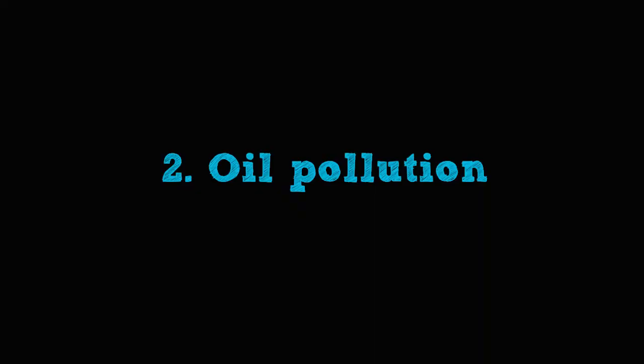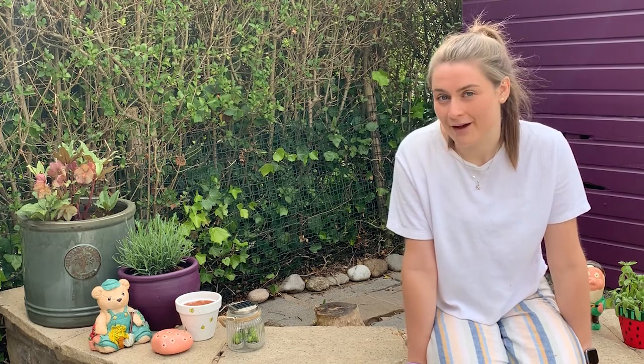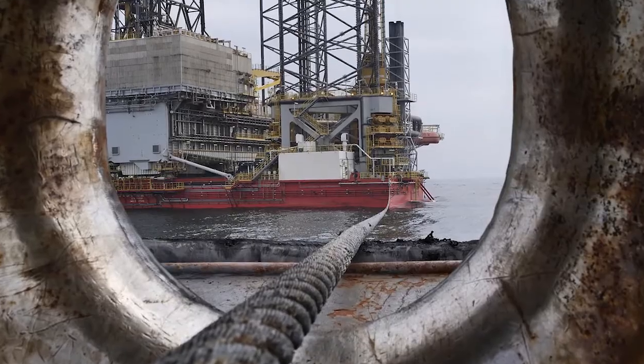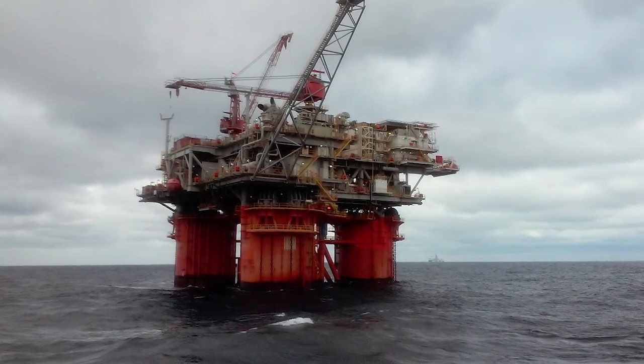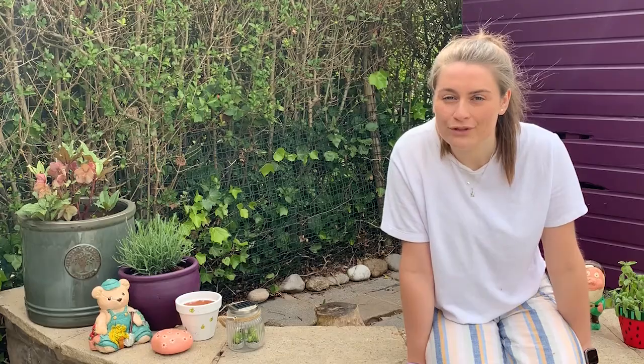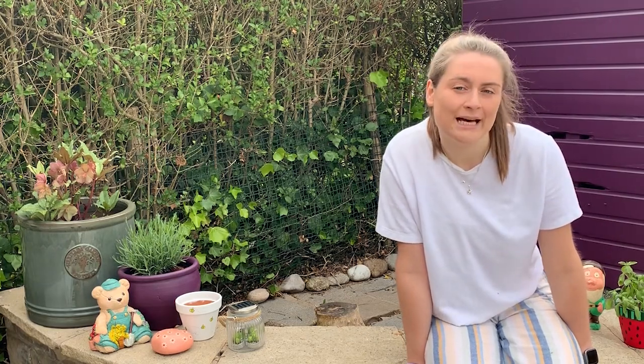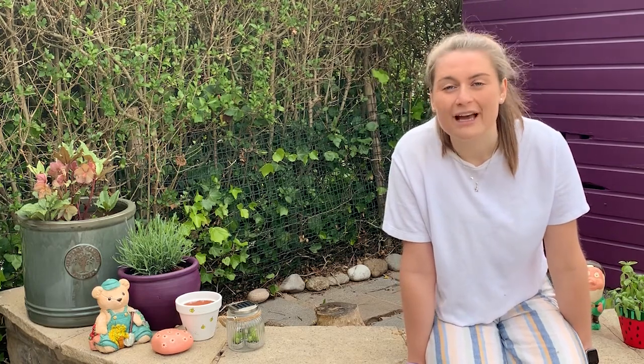Next up, oil pollution. Oil comes from deep inside the earth, and as you can imagine, it takes pretty ingenious engineering to pump it from the ground. Most of the time these oil reserves under the ground are also under the ocean. Therefore this is pretty risky business, and as you can imagine, things go wrong. When they do, they have detrimental effects on the wider environment.